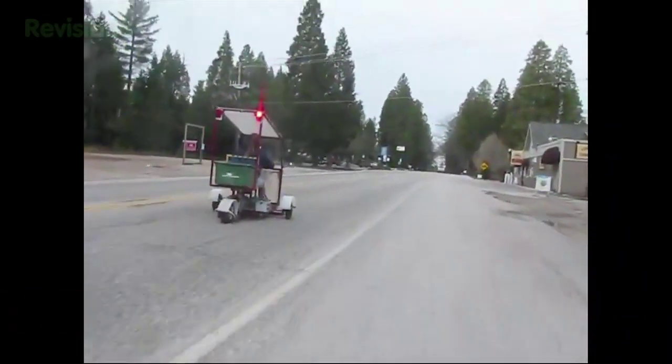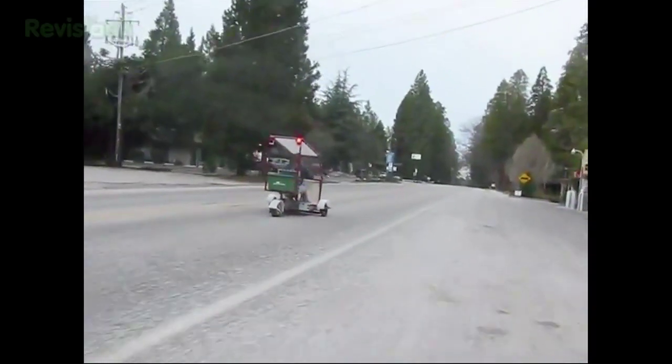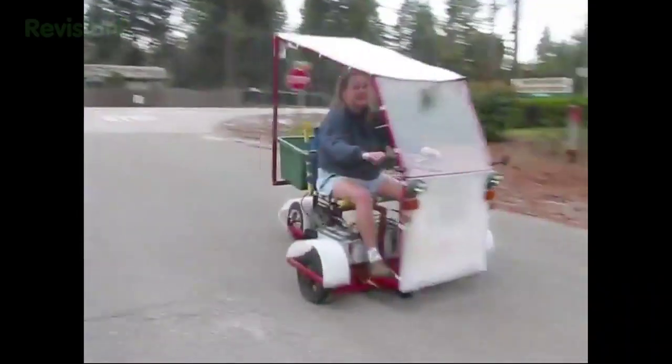According to the owner, it can go from 0 to 25 miles per hour in just two seconds, making it the fastest electrical recycled bike-part automobile that I'm aware of.